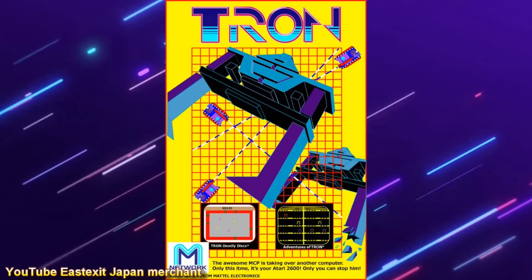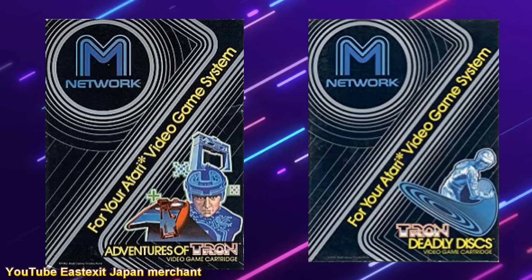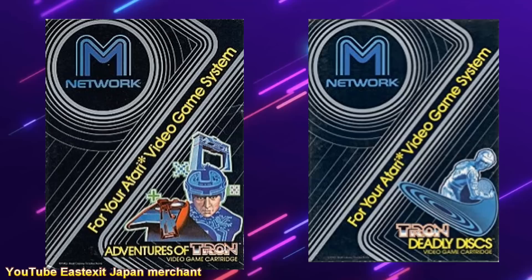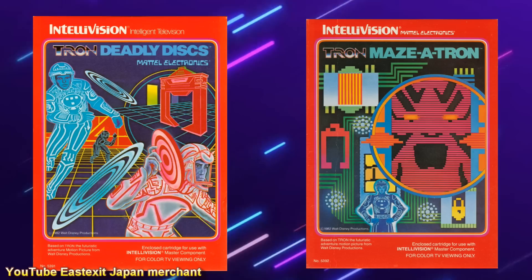As for home conversions of these games — while the Atari 2600 was king, there is no way it could compete with the graphics and sound found in the arcade game. A couple of different games were released for the 2600 that were Tron-related, including The Adventures of Tron and Tron Deadly Discs. For the Intellivision, Tron Deadly Discs was released as well as Maze-a-Tron. The graphics and gameplay were considerably better on these versions.